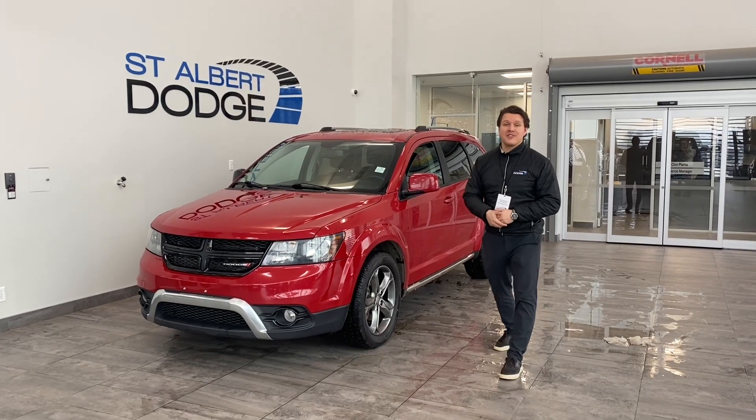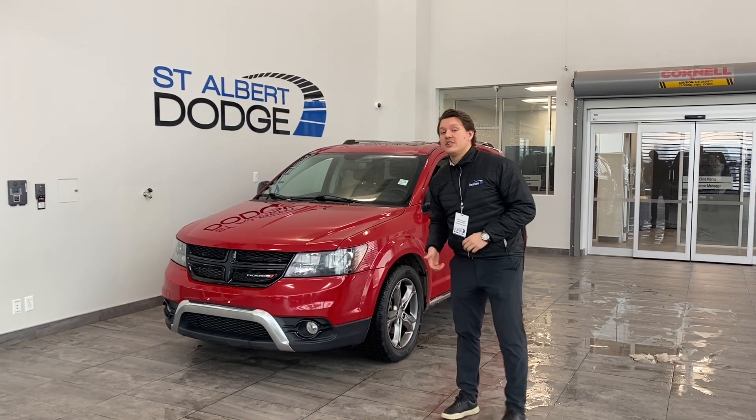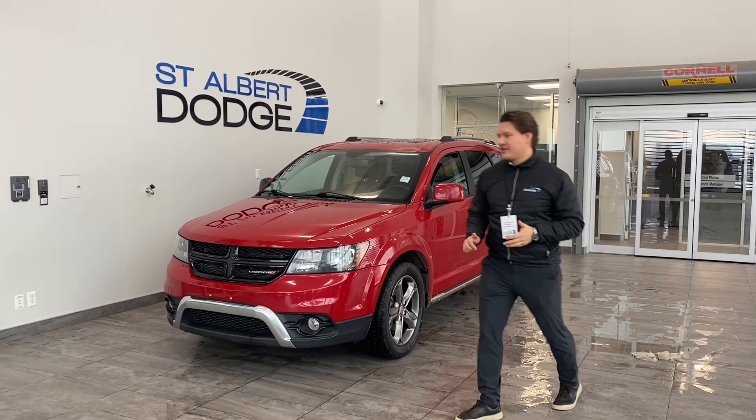Alright guys, thanks for sticking around. Previewing this 2020 Dodge Journey Crossroad All-Wheel Drive. Let's start on the outside of the vehicle.